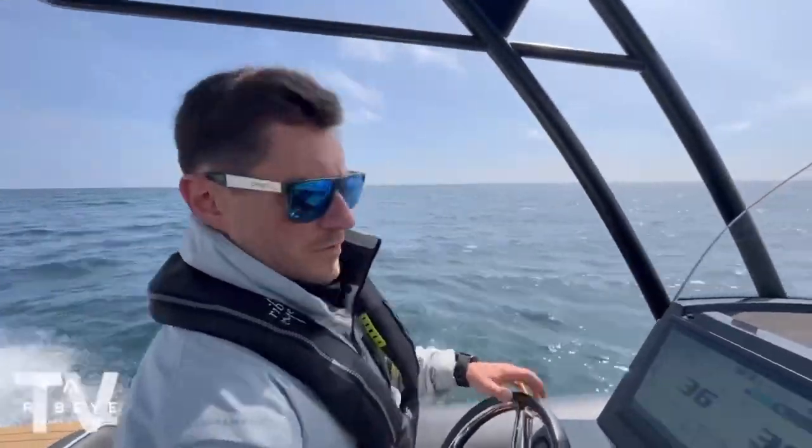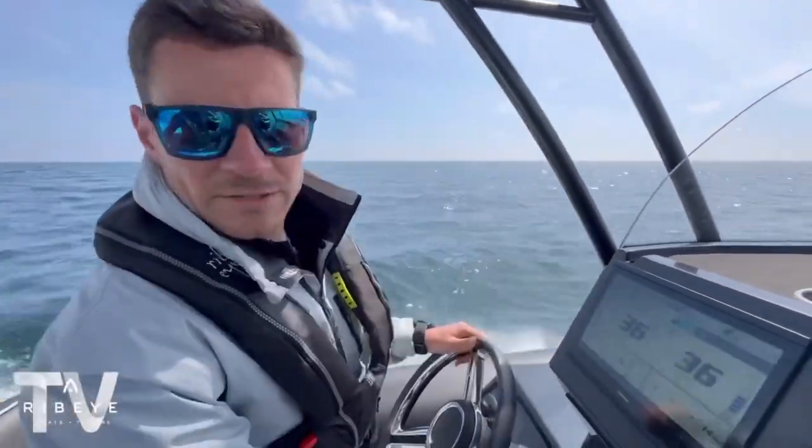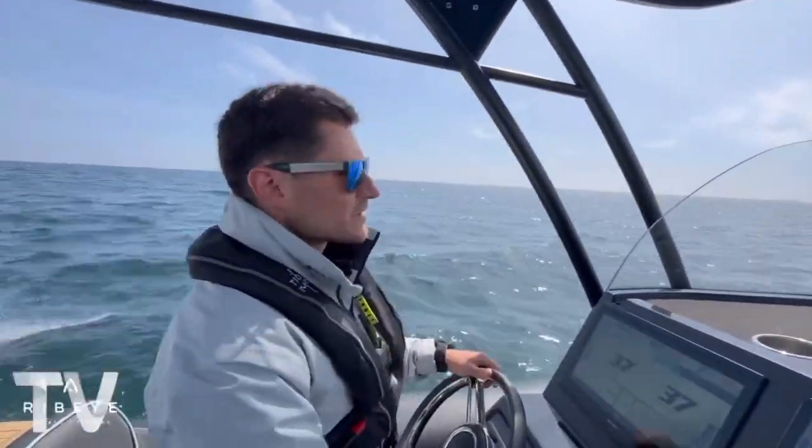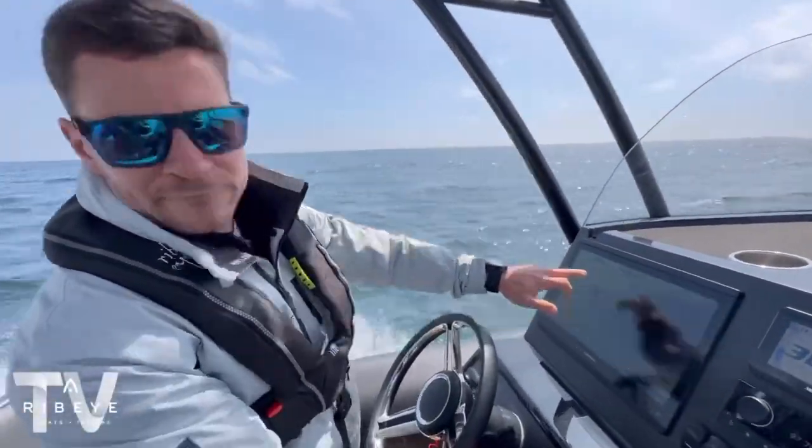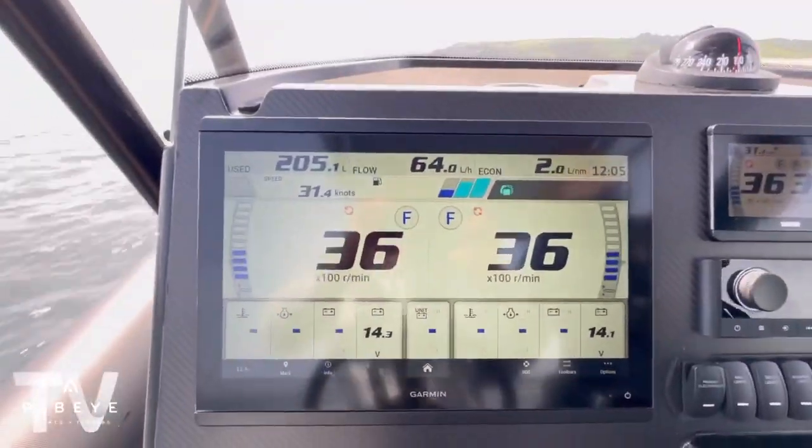Just cruising along at about 30 knots at the minute. We get a few of you asking how much fuel the 941 goes through — so with twin 250s on the back, we're currently going through around 64 liters per hour with both engines.